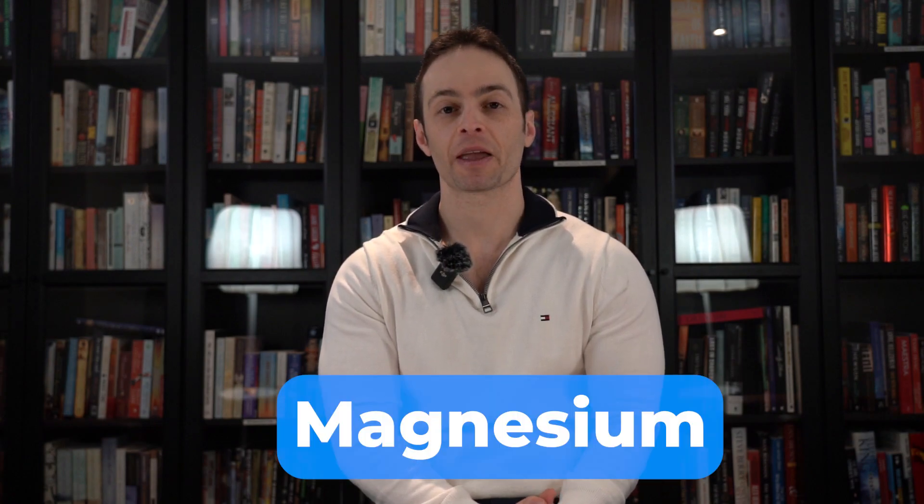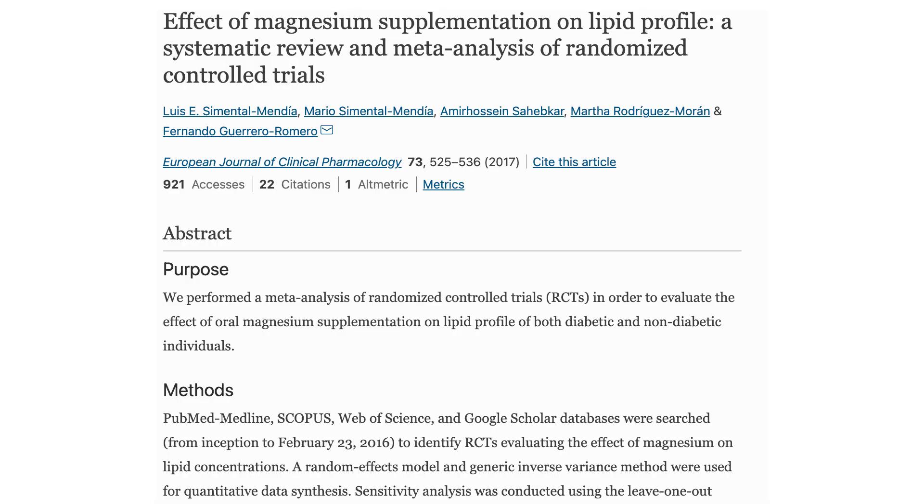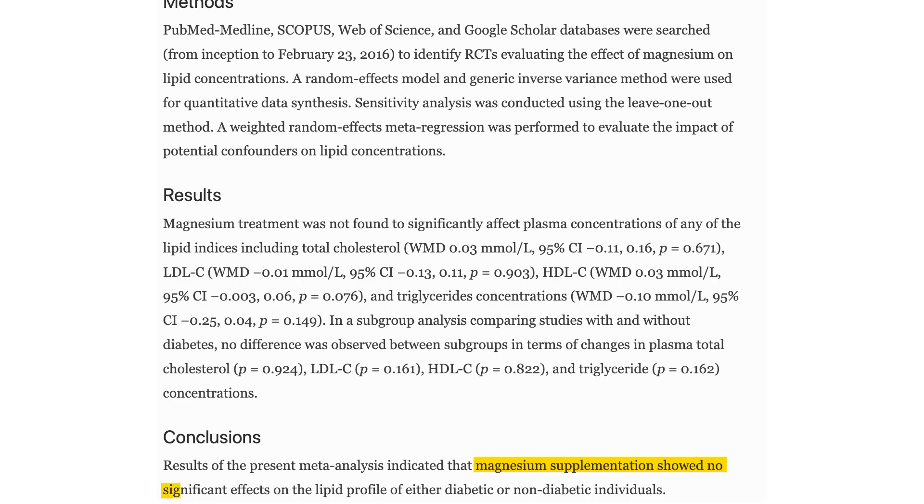The third supplement for improving heart health is magnesium. Magnesium is a mineral that lowers blood pressure. In one meta-analysis, 370 milligrams of magnesium lowered blood pressure by 4 over 3 millimeters of mercury in people with high blood pressure. From my own use with clients, I've seen reductions greater than that with doses higher than that — some clients go as high as 2000 milligrams with much more significant reductions. In another meta-analysis, magnesium did not affect cholesterol levels or triglycerides — the only way it improves heart health is through its effects on high blood pressure.